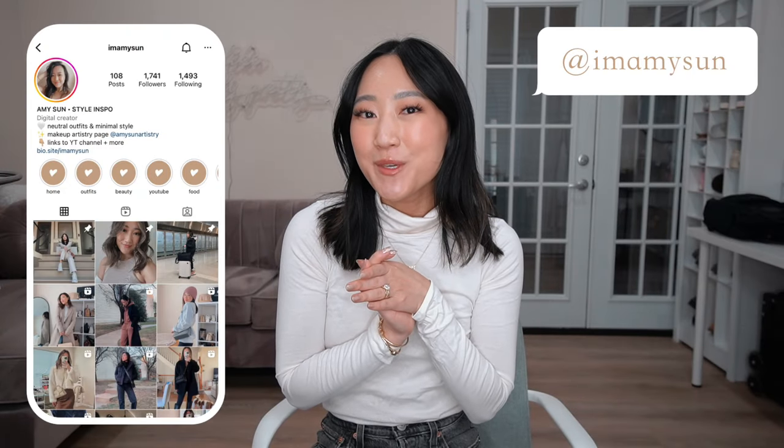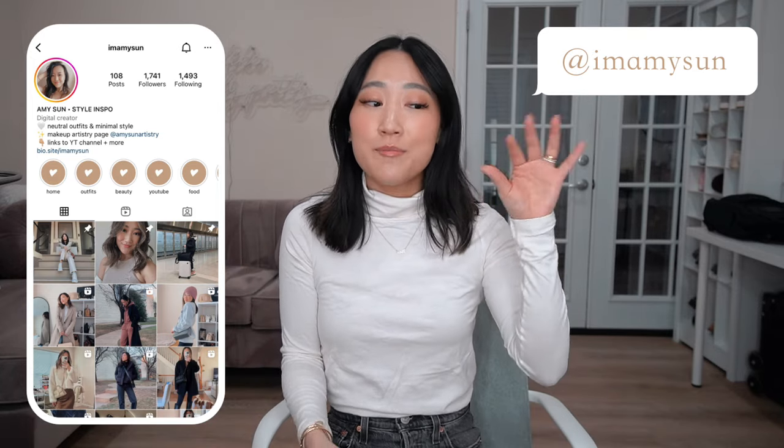Hey guys, welcome back to my channel. I'm Amy Sun. If you're new here, thank you so much for hanging out with me today. As you can tell from the title, I'm going to be doing a mini collective haul. I've been dabbling a little at Madewell, I bought new furniture from West Elm, and a handbag brand called Open actually found me on social media and gifted me a couple of handbags. This video is not sponsored — they didn't even ask me to post anything. I just wanted to show you guys because I know how much you love handbags.